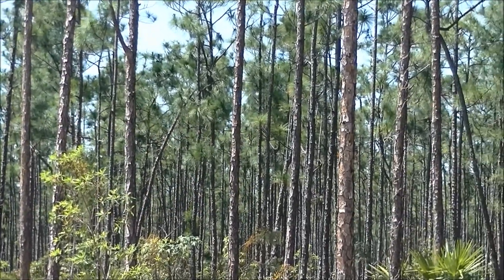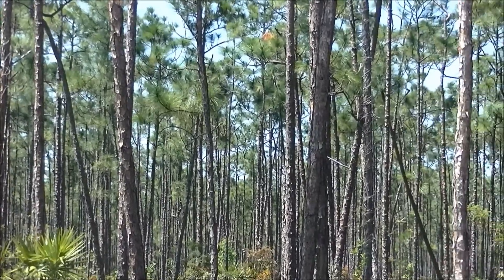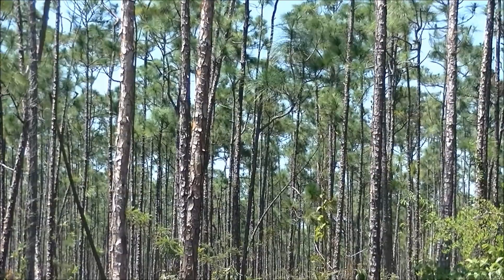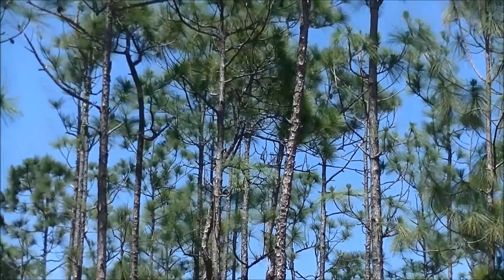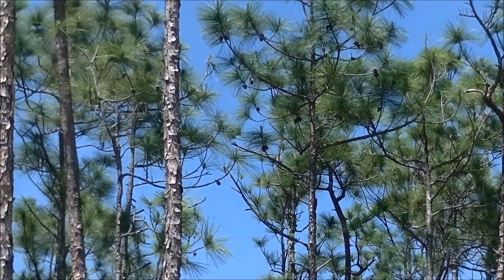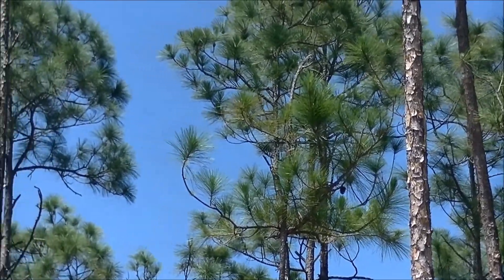One of the most spectacular and important terrestrial ecosystems in the Bahamas is the Bahamian pine woodlands, also known as the Pinelands. The dominant species in this habitat is the Caribbean pine, and we have a special variety found only in the Bahama archipelago. It goes by the scientific name Pinus caribiae bahamensis.